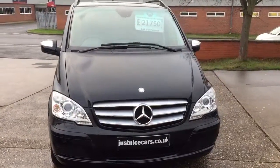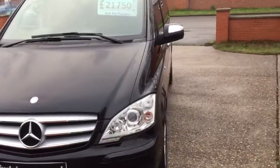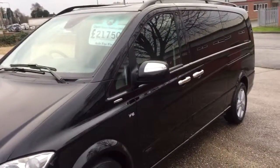Hello, I'm just going to walk you around the Viano. This is the 3.0 litre CDI Ambiance extra long — a one owner vehicle, which is quite qualifying.